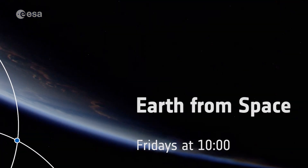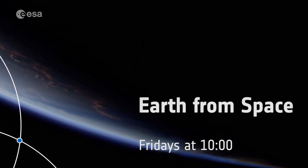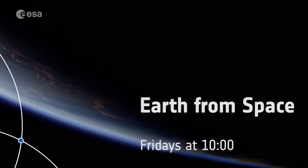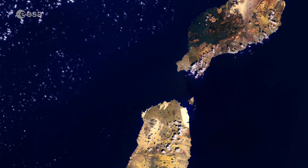Earth from Space will take a break over summer, but join us again in September to continue our weekly tour of the planet every Friday at 10. From the Earth from Space team, we wish you all a lovely summer.